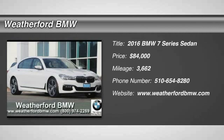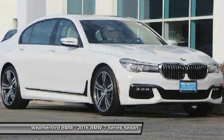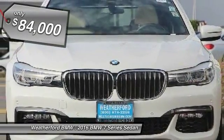2016 7 Series. The BMW 7 Series is the BMW 4Runner. This full-size sedan has always represented the top of luxury and technology and is priced below $85,000.